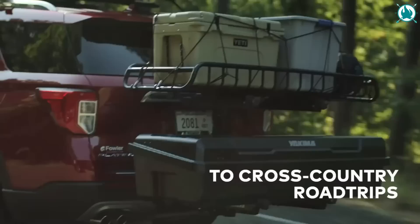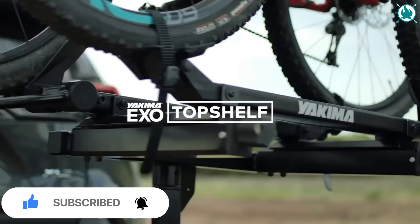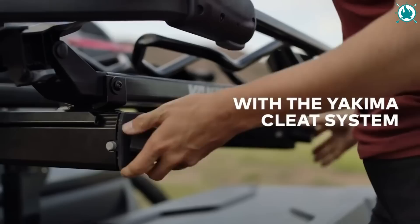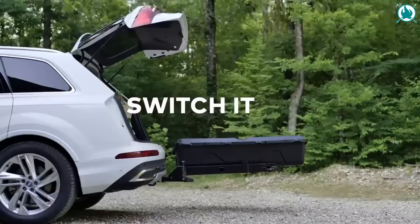Thanks to the EVO cleat system and speed knobs, you will be able to seamlessly switch between biking, skiing, and camping — all with one system. The hitch-mounted design provides quick and convenient access, while the swing feature allows you to reach your vehicle's trunk effortlessly. Installation is also a breeze, and when you're not using it, the Yakima EXO System folds away neatly. The price of this transformer is $588.